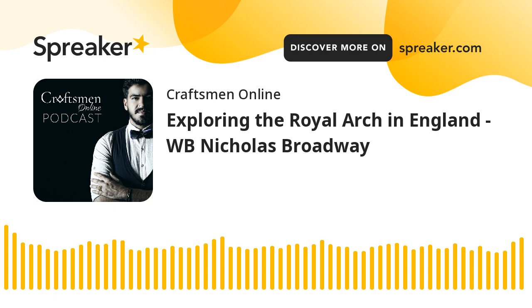Happy to welcome back our guest, Worshipful Brother Nicholas Broadway. He's the past master of Stonewell Lodge number 9137 in the UK, and is also the publisher of the Square Magazine.